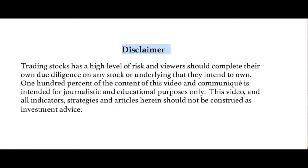Trading stocks involves a high level of risk and viewers should complete their own due diligence on any stock or underlying that they intend to own. 100% of the content of this video and communique is intended for journalistic and educational purposes only. This video and all indicators, strategies, and articles herein should not be construed as investment advice. Not making any recommendations — always for your further homework.